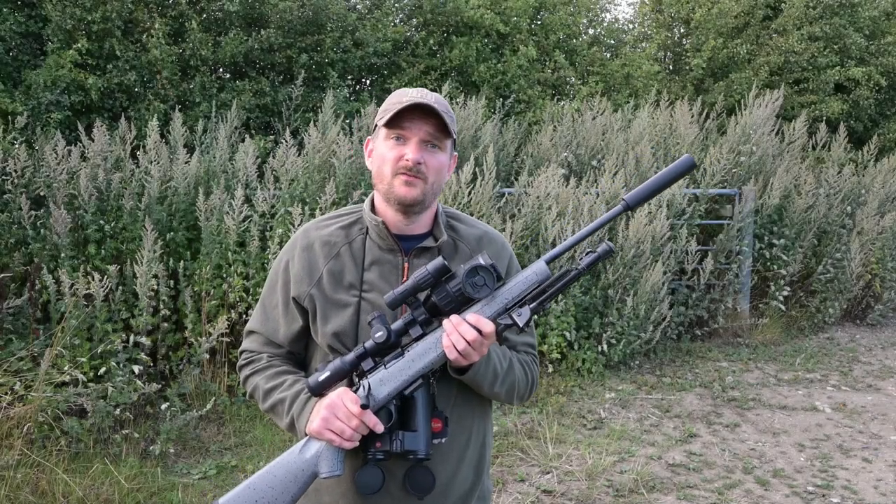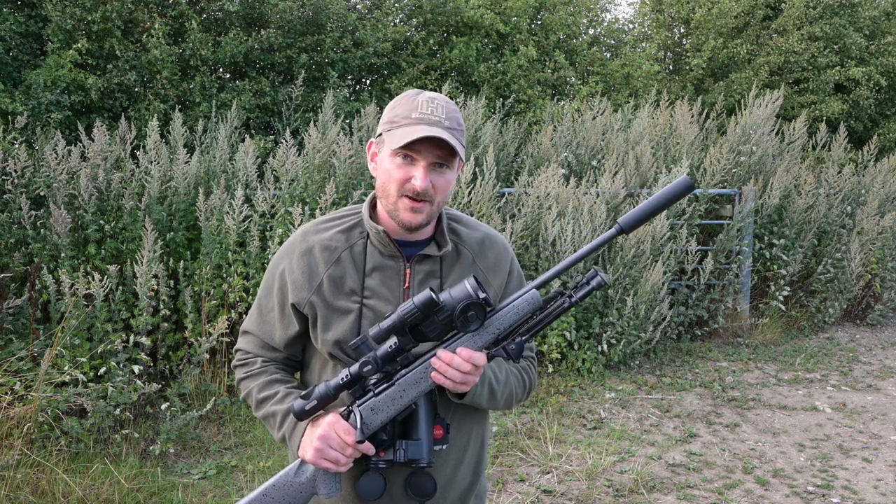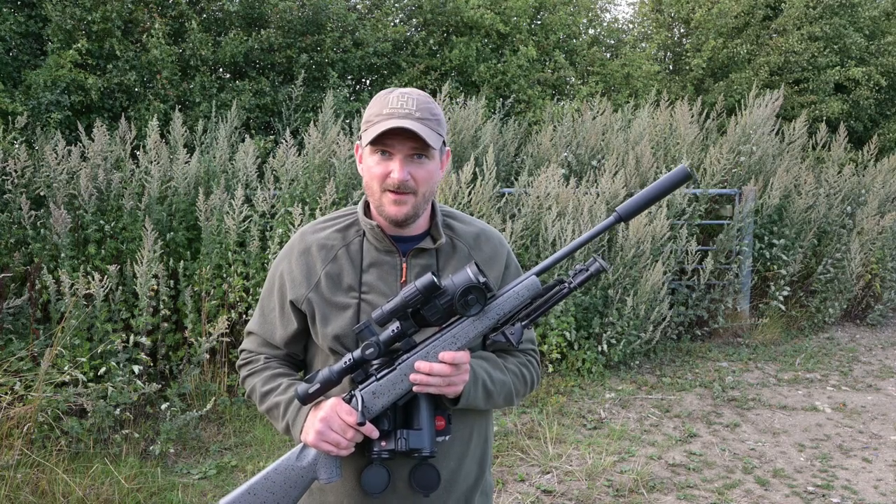I hope you've enjoyed watching this review of the Bergara BMR rifle. Please like, subscribe and comment, and don't forget to click the notification bell so you see the regular uploads from the Shooting Show. Thanks for watching, bye for now.